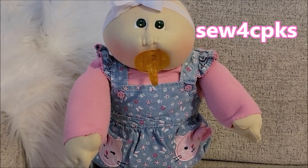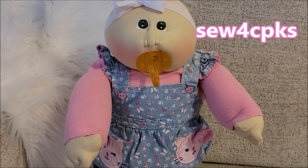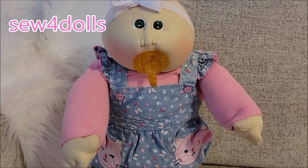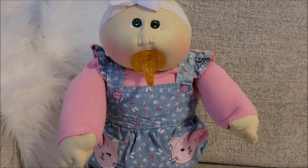Thanks so much for watching. My Instagram account is called Sofer CPKs and I also have Sofer Dolls. Come back soon for more videos. If you have a name suggestion, just leave it in the comments. Be sure to comment, like, and subscribe. Bye bye!